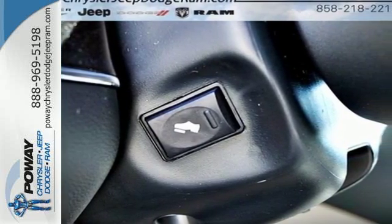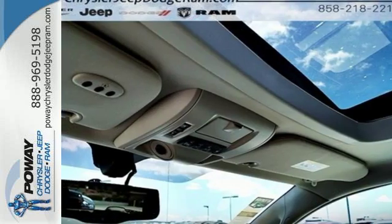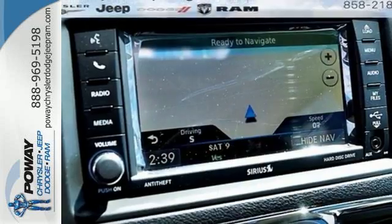Stow & Go seating gives you endless ways to configure the interior to easily handle everything from weekday carpool line to weekend road trips. And with Uconnect on a touch screen display, your entertainment choices are endless.